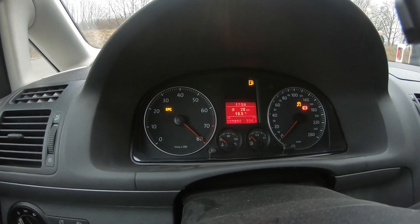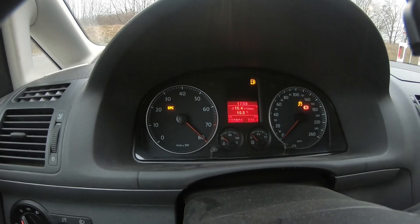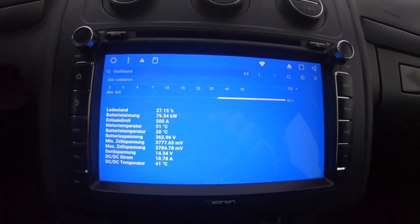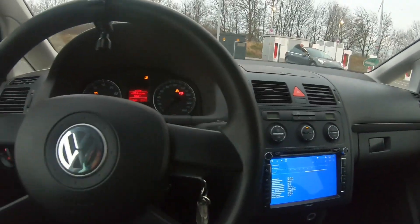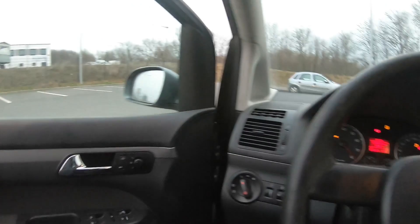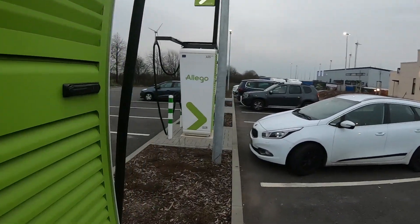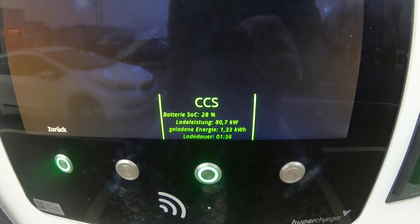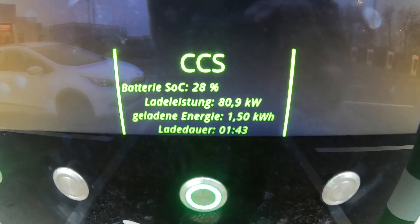First charge stop after 236 km. We've had an average consumption of 154 watt-hours per kilometer, and we're charging at a nice 80 kilowatt. I've limited this a bit, just to be nice to my cables and battery. You can see the rev counter here displays the charge power as well — nice 80 kilowatt going in. We've got 100 kilometers to go, so I will charge for maybe 10–15 minutes and then off we go.